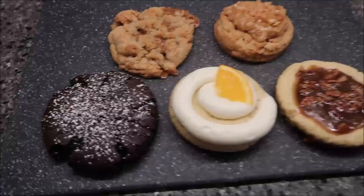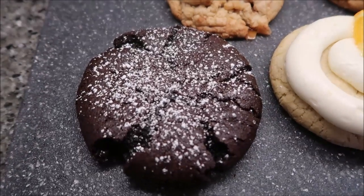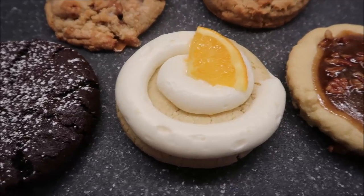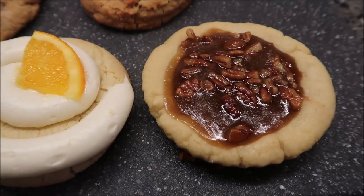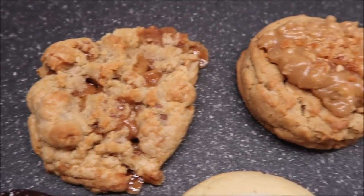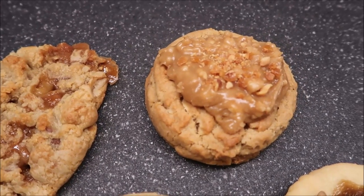This week from Crumble Cookies, we are going to be trying the Molten Lava, the Orange Roll, Pecan Pie, Sea Salt Toffee, and Peanut Butter Brittle.